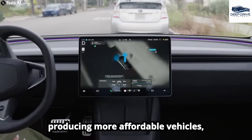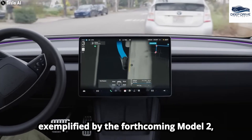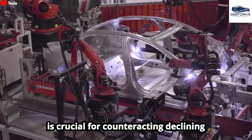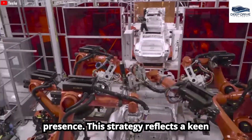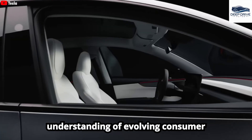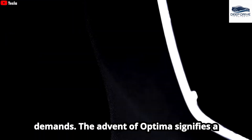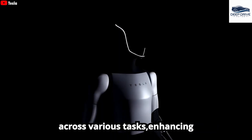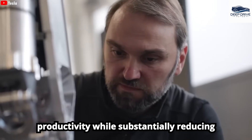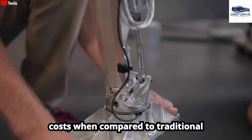Tesla's commitment to producing more affordable vehicles, exemplified by the forthcoming Model 2, is crucial for counteracting declining sales and expanding its overall market presence. The advent of Optimus signifies a transformative potential for automation across various tasks, enhancing productivity while substantially reducing costs compared to traditional methods.